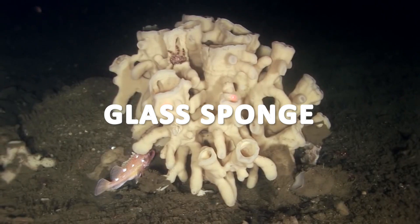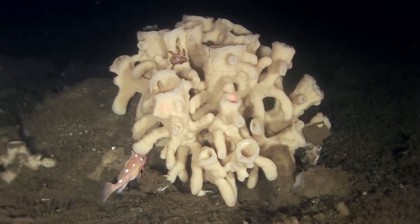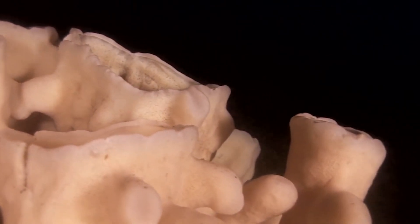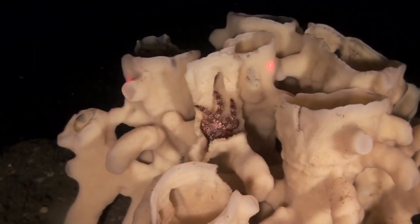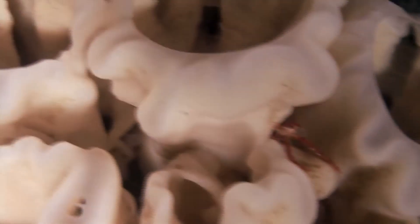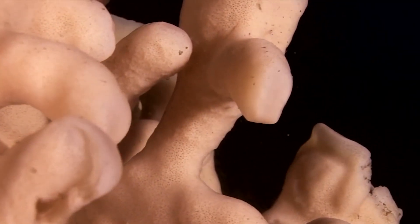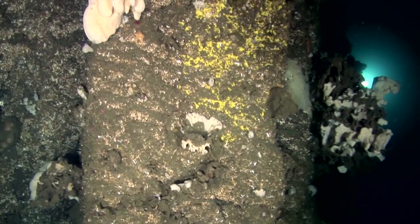Glass sponges have a unique appearance with a cylindrical or vase-like shape, often resembling an ornate glass sculpture. Their bodies are composed of a lattice-like framework of silica spicules, which form a sturdy skeletal structure. This framework provides support to the sponge and allows it to withstand the high pressures of the deep-sea environment. They have specialized cells called sclerocytes that synthesize and deposit silica, which gradually builds up the skeletal structure over time, giving the sponge a rigid and intricate architecture.